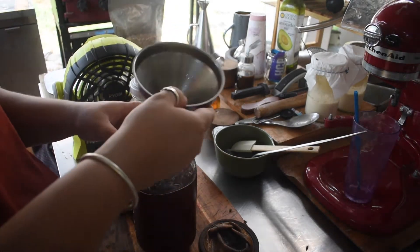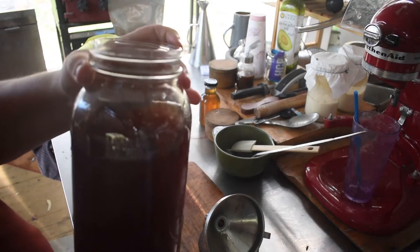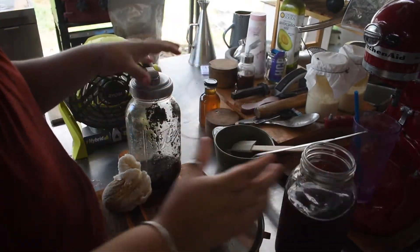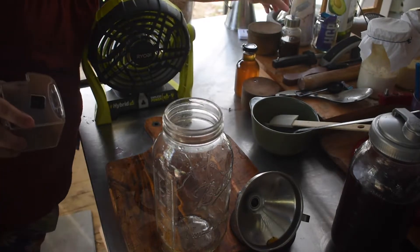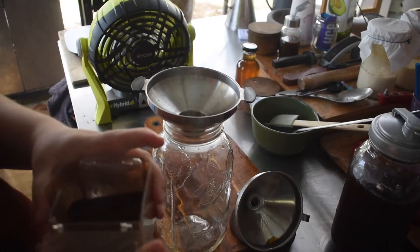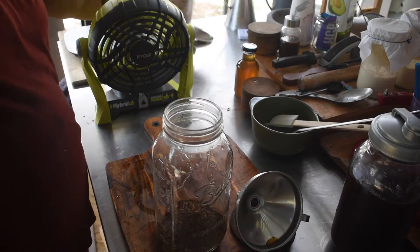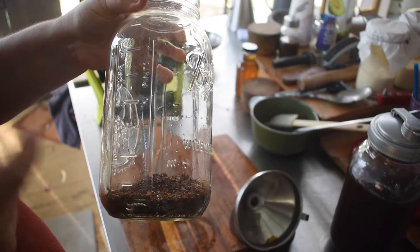Using cheesecloth made it a whole lot quicker and I can just squeeze the rest of the liquid out. Coffee grounds in this house get split between the worm farm and the compost — just making sure there aren't too many in each place. Then I wash the jar out and start a fresh batch: grinds in using a funnel, fill to the shoulder with water, put the lid on, and sink it in the fridge for 24 hours.